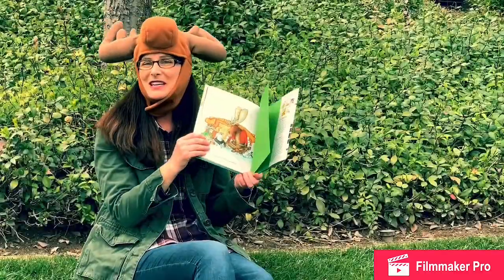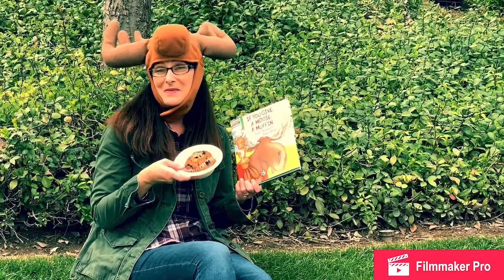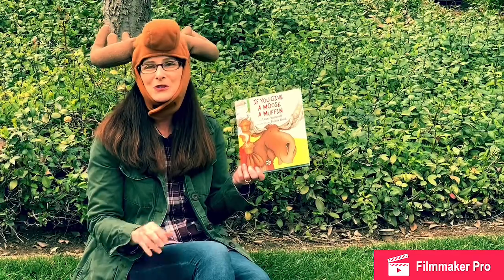Boys and girls, you can extend this story by baking muffins with your family, or drawing a picture of your favorite part of the story. Thank you for listening to If You Give a Moose a Muffin.